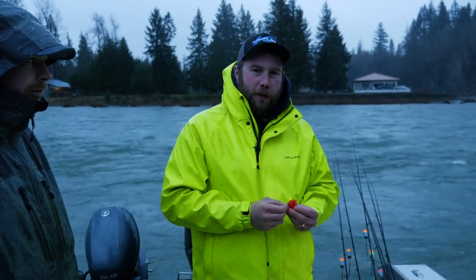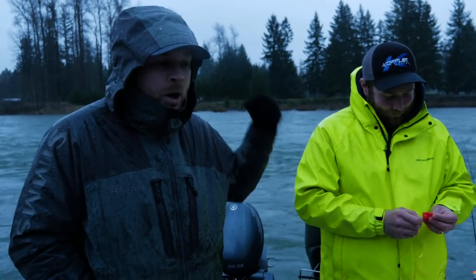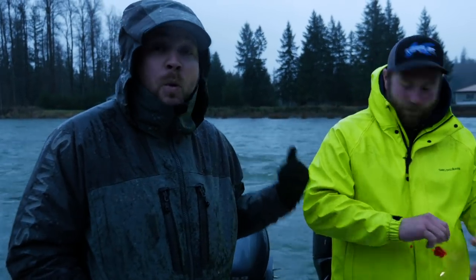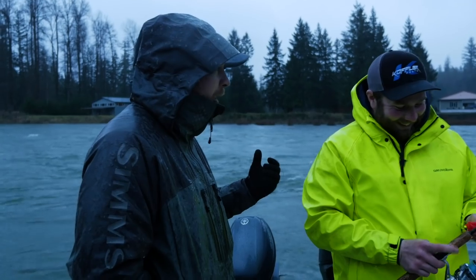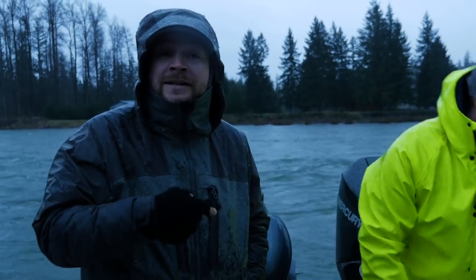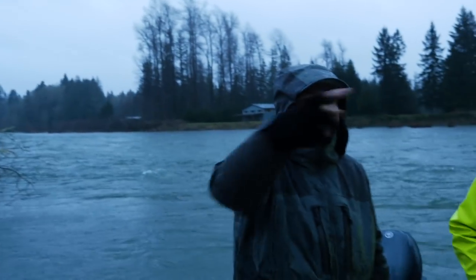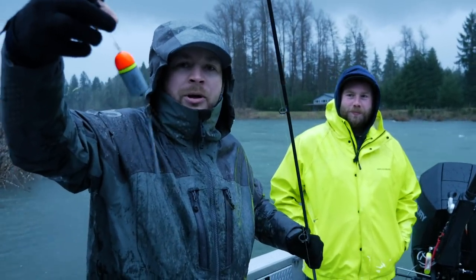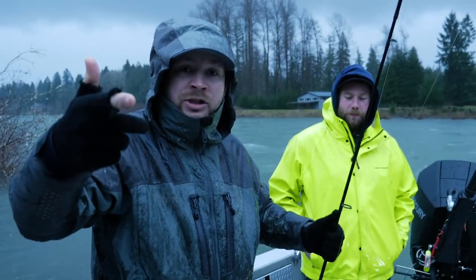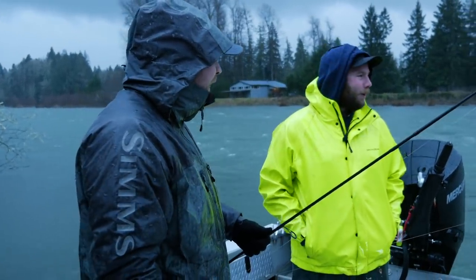We're out here on the river today doing some winter steelhead fishing. This is Patrick — we get all of our herring every year for spring Chinook season from him; we'll drop some links down below. He's got quality stuff. We've also got my buddy Matt, been fishing with him for a really long time. And of course we've got low-hole Clint. The goal for this episode is to get Clint on his first ever steelhead. We're going to be dragging our floats around bobber dogging in heavier, deeper water. Let's go find them!